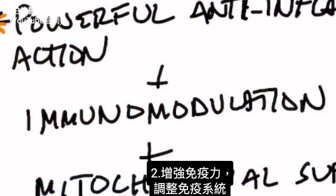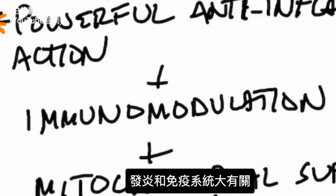These omega-3 fatty acids are also great to support immune modulation, which is the controlling of your immune system. So it'll help you with that as well, and there's a huge link between inflammation and your immune system.